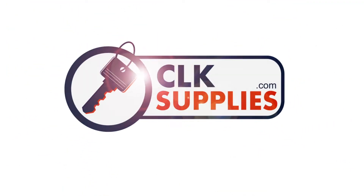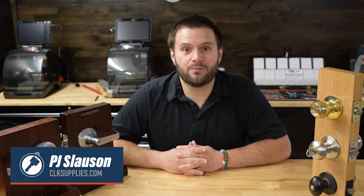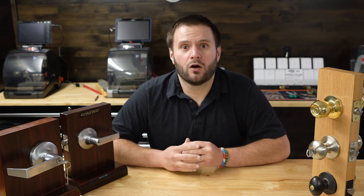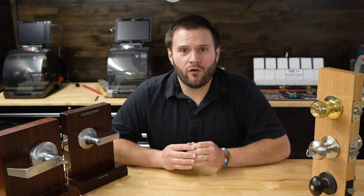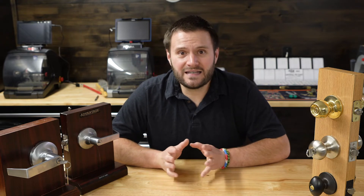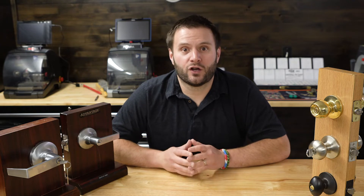Hey, this is PJ with CLK Supplies. I'm going to be talking about hardware grades, and particularly lock hardware grades. I'm going to go over the three of them and talk a little bit about each one. And then I want to tie it together at the end on why this is so important for the security professional.